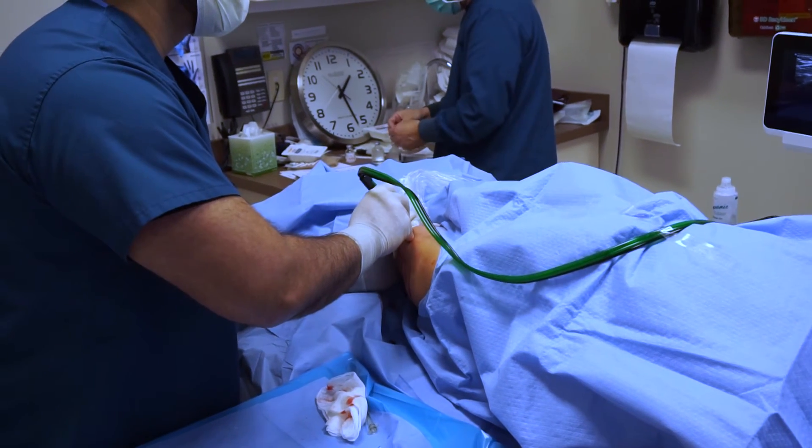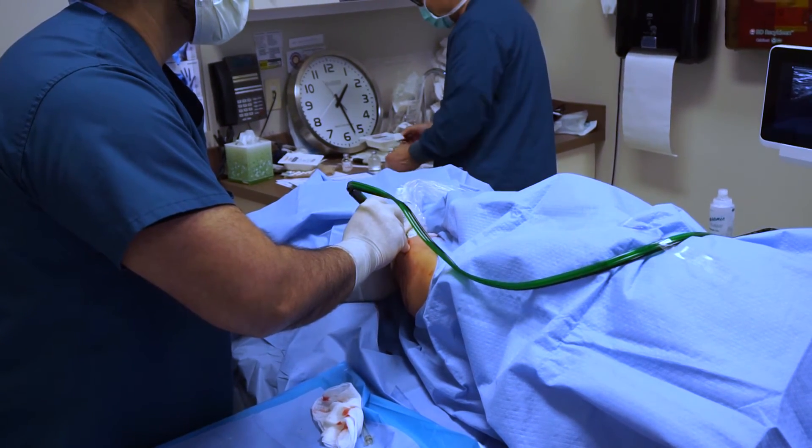That approach has been very effective. But we like to get as much calcium out of the tendon first before we move to that type of therapy.